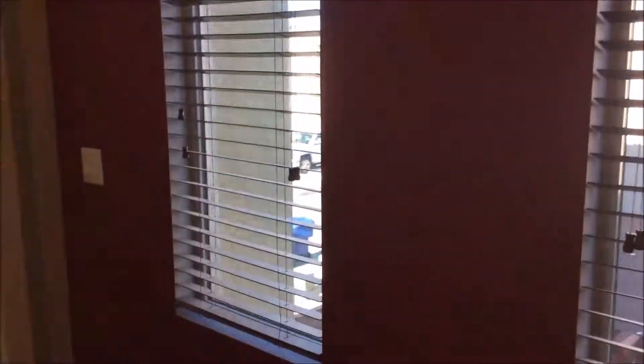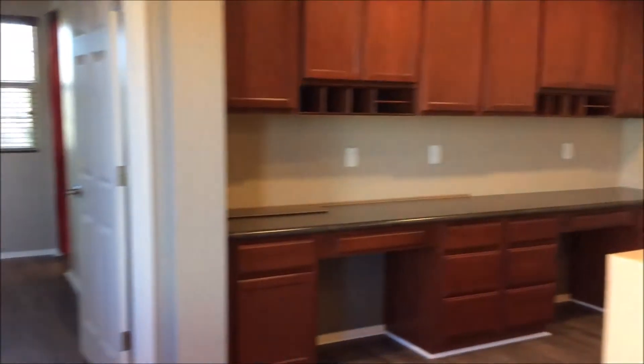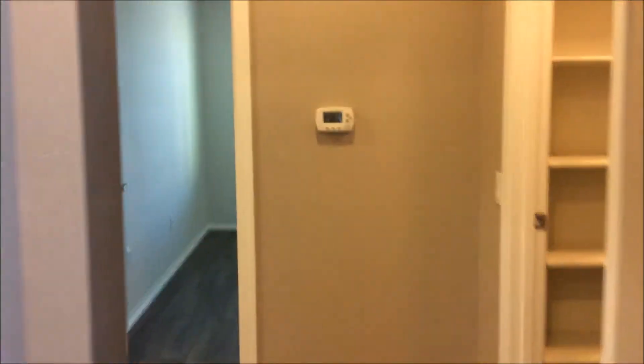Next, we're going to go ahead and take a look upstairs at all the bedrooms. The upstairs also features a nice size loft which doubles as an office. To the left down the hallway, we're going to take a look at a nice size linen closet and your first bedroom. Both of these bedrooms look out into the back of the home.